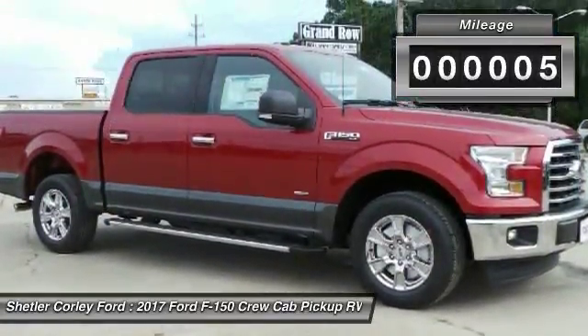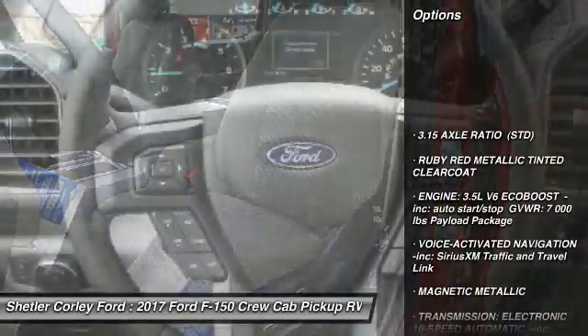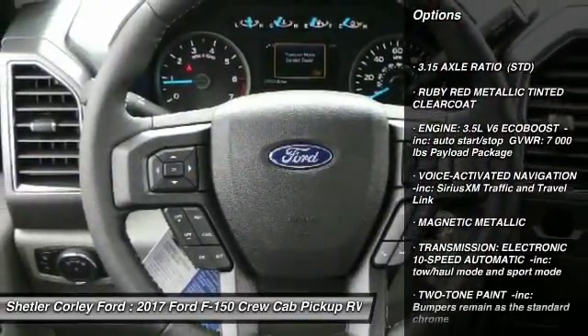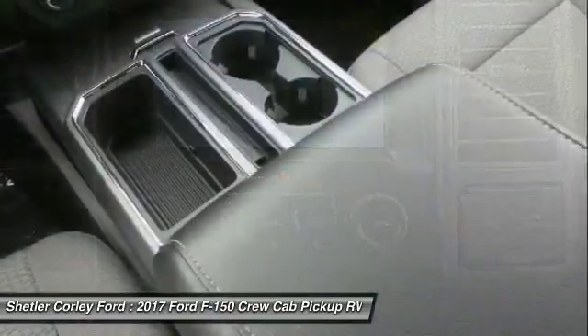This vehicle has less than 100 miles. Here are some of this vehicle's great options: keyless entry, anti-lock braking system, steering wheel audio controls, traction control.